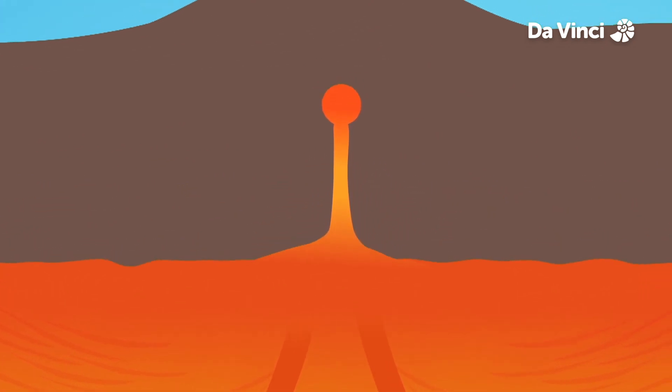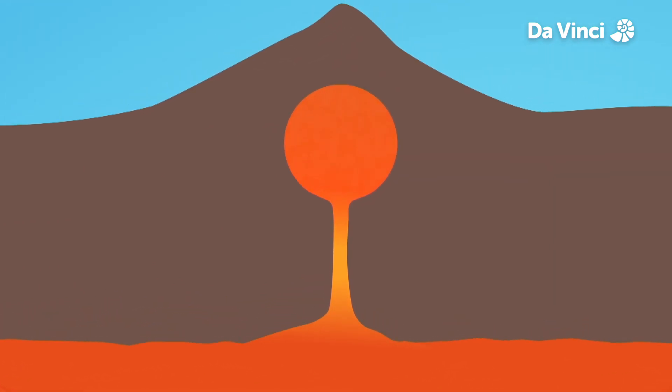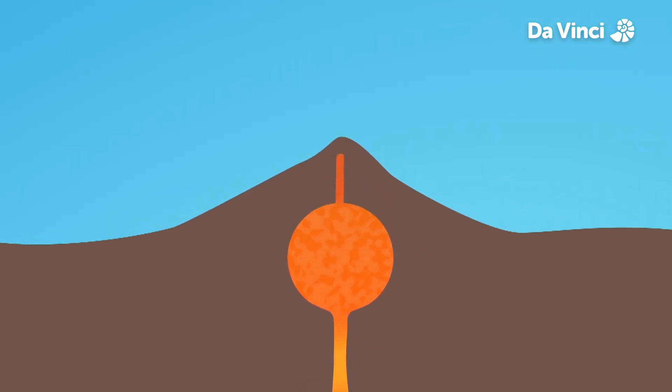Magma can collect in spaces with chimneys several kilometers long that connect them to volcanoes at the surface. With ever more magma coming up from the mantle, the pressure is rising.